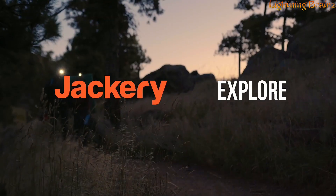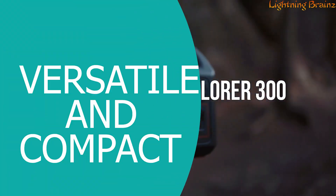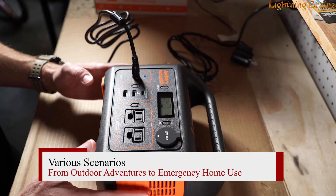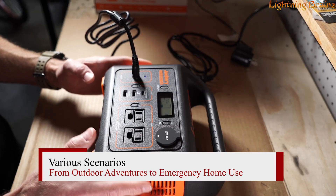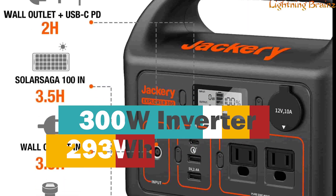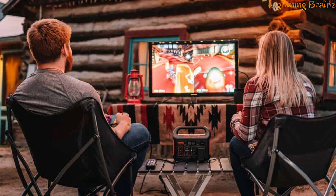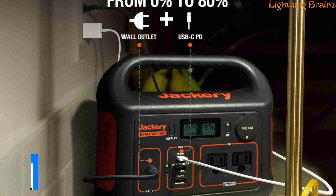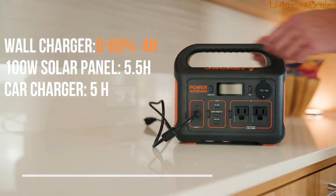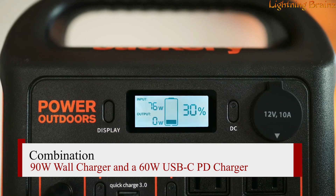Number two: the Jackery Explorer 300. This portable power station is a versatile and compact power solution designed to keep your devices charged in various scenarios, from outdoor adventures to emergency home use. With a 293 watt-hour capacity and a 300 watt inverter, it can power small appliances and charge up to six smart devices simultaneously. This power station boasts quick AC charging, achieving a full charge in just 2.5 hours using a combination of a 90-watt wall charger and a 60-watt USB-C PD charger.